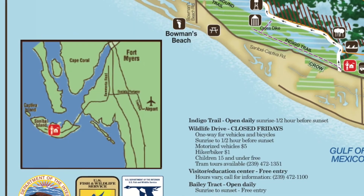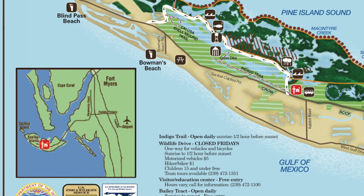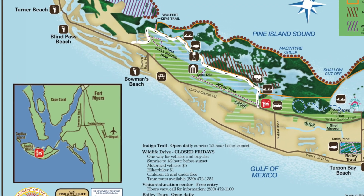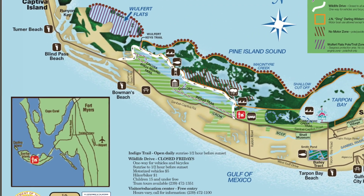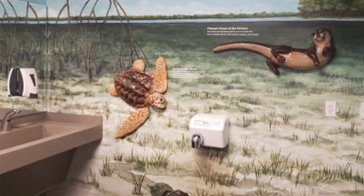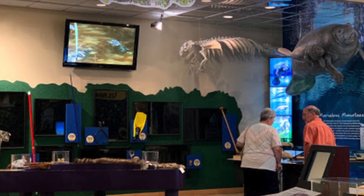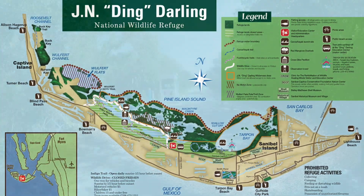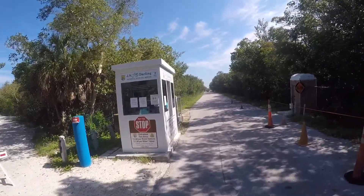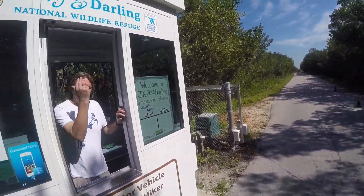Sanibel Island is located just off the coast of Fort Myers, and Ding Darling takes up a large part of the island on the eastern side. There is free parking, bathrooms, and a visitor education center. Be aware the park is closed on Fridays. To enter the park, it's only $1 per bicycle or pedestrian and $5 per car.